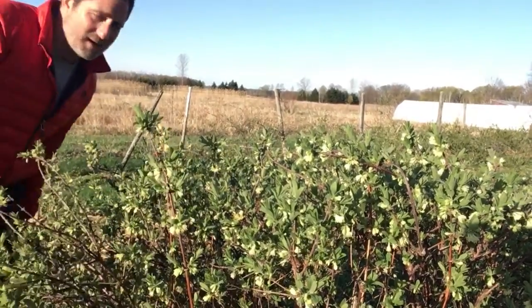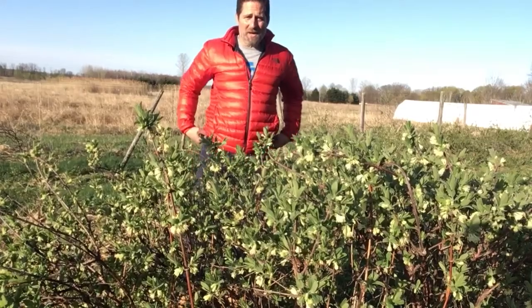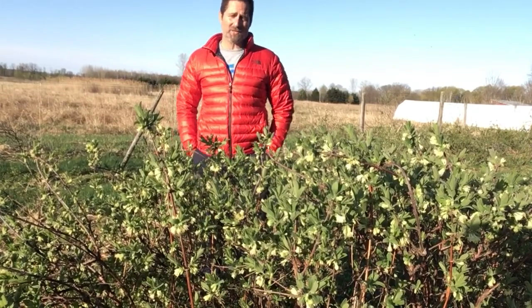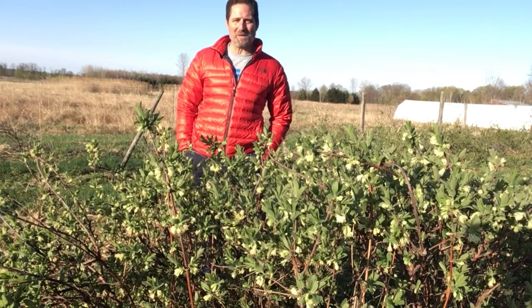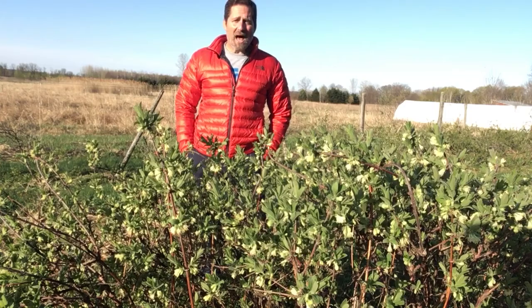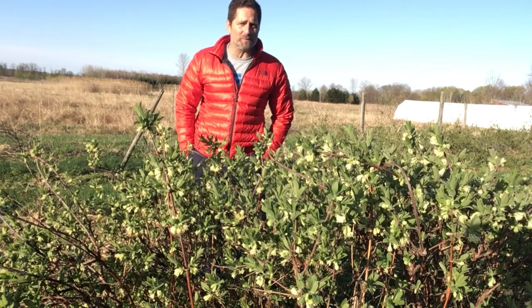Hey, good morning everybody. Today is Wednesday, May 6th, and I'm outside on a beautiful sunny spring morning. I'm in front of the honey berry bush and you can see it's full of yellow blooms.